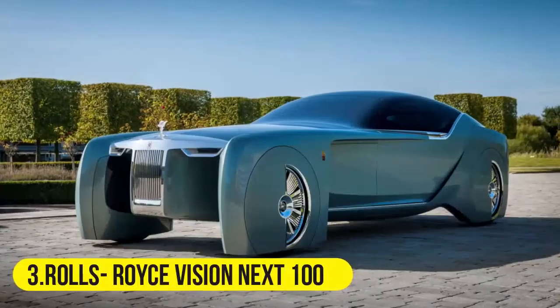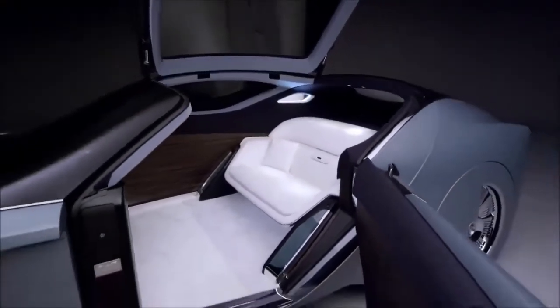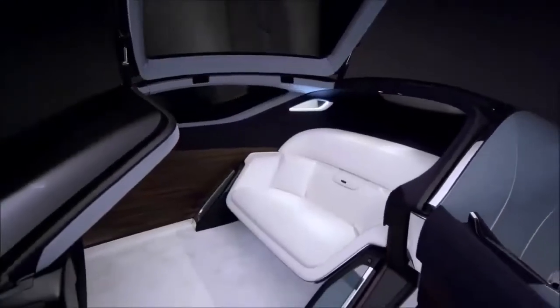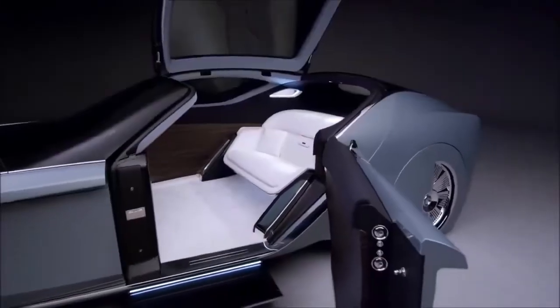Rolls-Royce is well known for creating next-level cars, and the Rolls-Royce Vision Next 100 is no exception. It has a shiny and stunning exterior that combines old-fashioned design with the latest innovation.